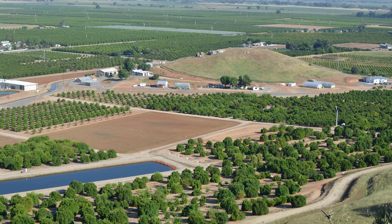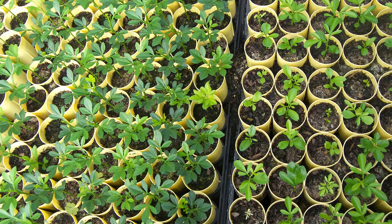Our Research and Extension Center grows citrus, avocados, pomegranates, and olives. We're primarily a citrus station, and the reason someone would want to come to us is we can grow, especially citrus, from start to finish.